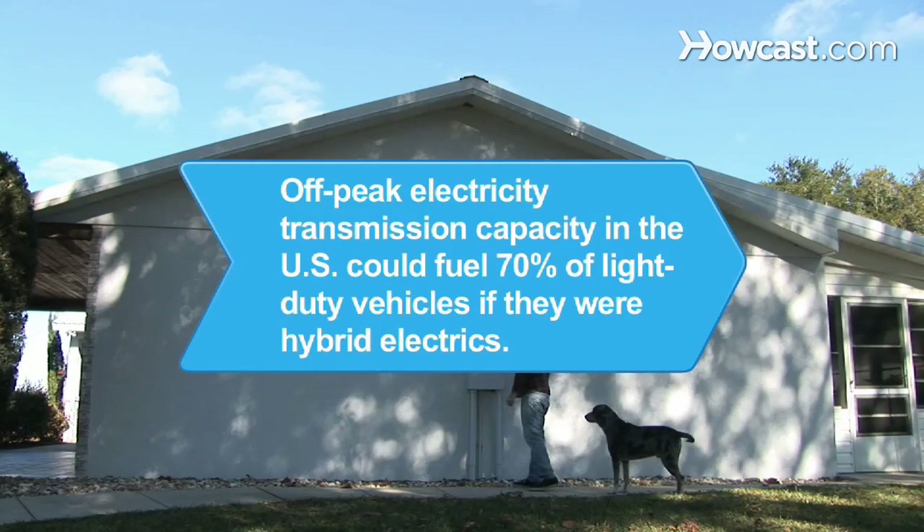Did you know? A 2006 Department of Energy study found that off-peak electricity transmission capacity in the United States could fuel 70 percent of light-duty vehicles if they were plug-in hybrid electrics.